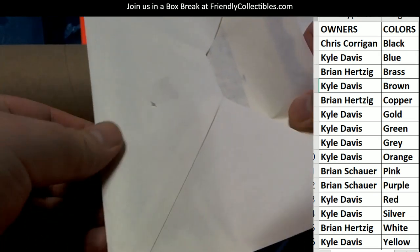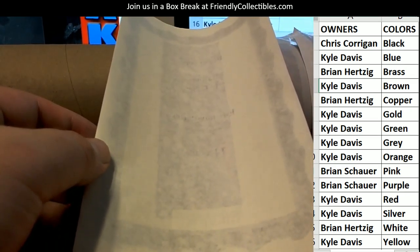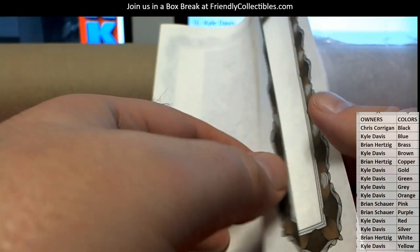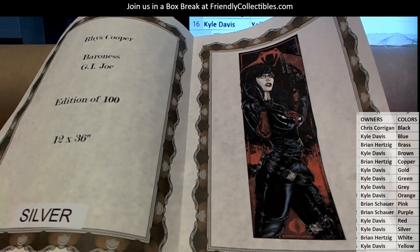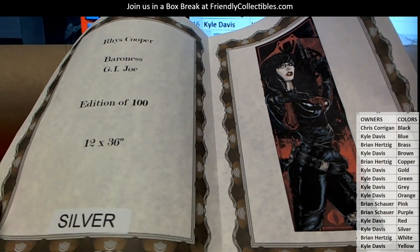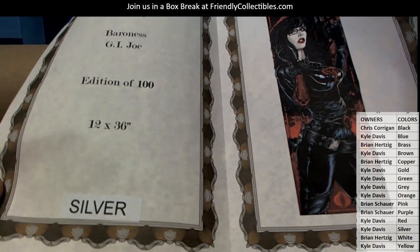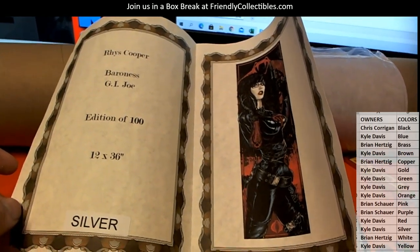We have a roller — we have an escapee! Let's see... oh man. I can't believe I pulled another one of these. Rice Cooper Baroness right there. This is from GI Joe, limited edition of 112, by 36.